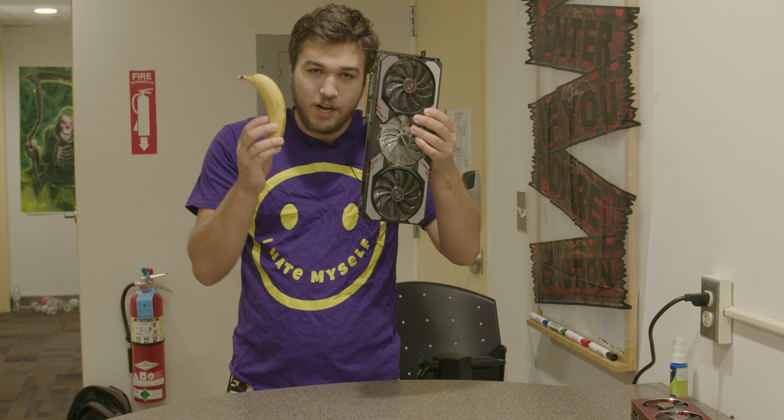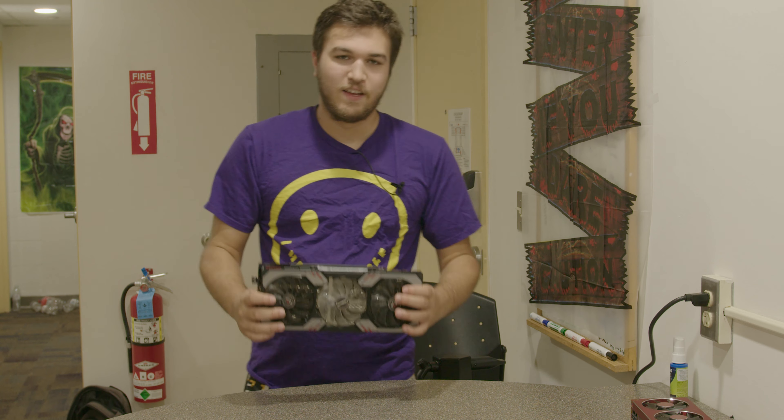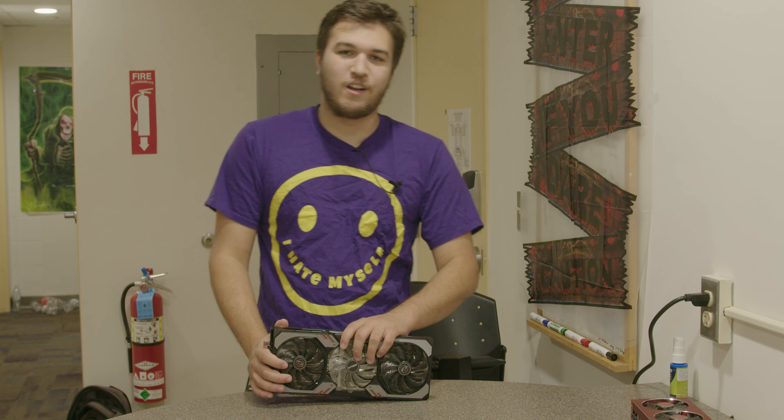Hold on, do I have a banana? Look how big this card is! Banana for scale. Yeah, that's really the whole point of this video. I plan to use this card in a really sick build coming up soon, so I just wanted to show it off in its own video before I did that.